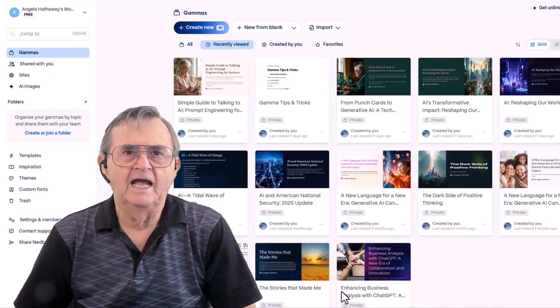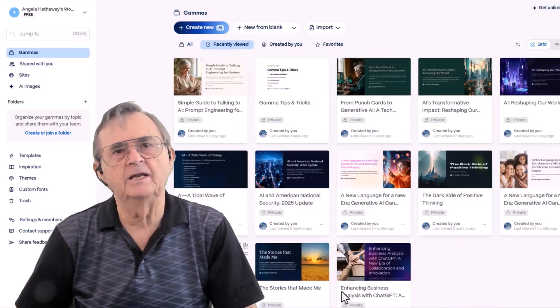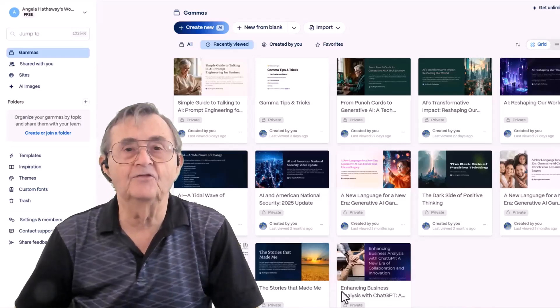But here's the thing. Technology's gotten really, really good at helping us with exactly these kinds of challenges. And today, I want to show you something that honestly feels a bit like having a very talented assistant who never gets tired and doesn't judge you for changing your mind fifteen times. It's called Gamma App, and it's going to help you create stunning PowerPoint presentations without the usual headaches.